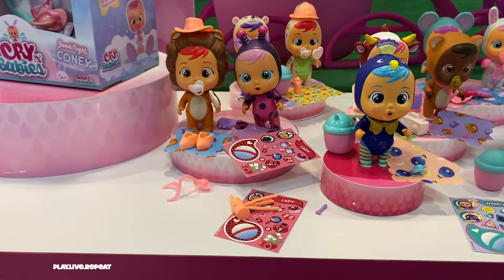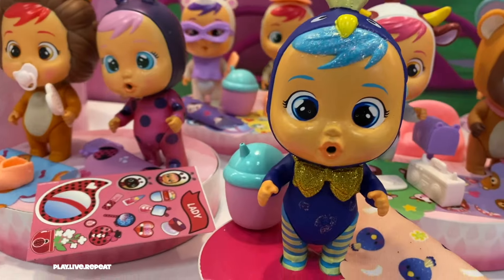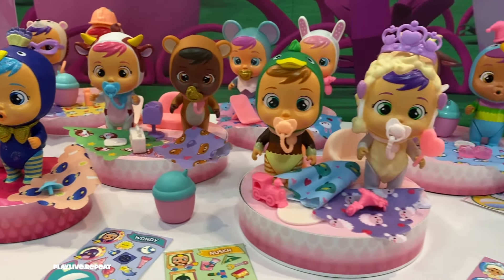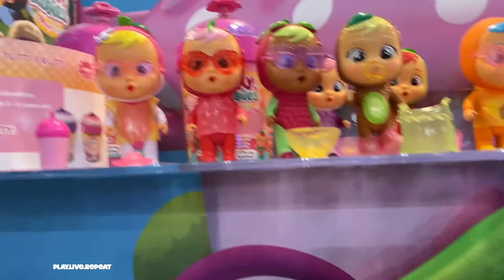Check out Crybabies Wave 3 — we have all new Crybabies dolls, new characters, new styles, and a bunch of cool new accessories like toys and fun new things for your Crybabies to play with. We also have these adorable Crybabies bag tags featuring your favorite dolls from the Paris series.